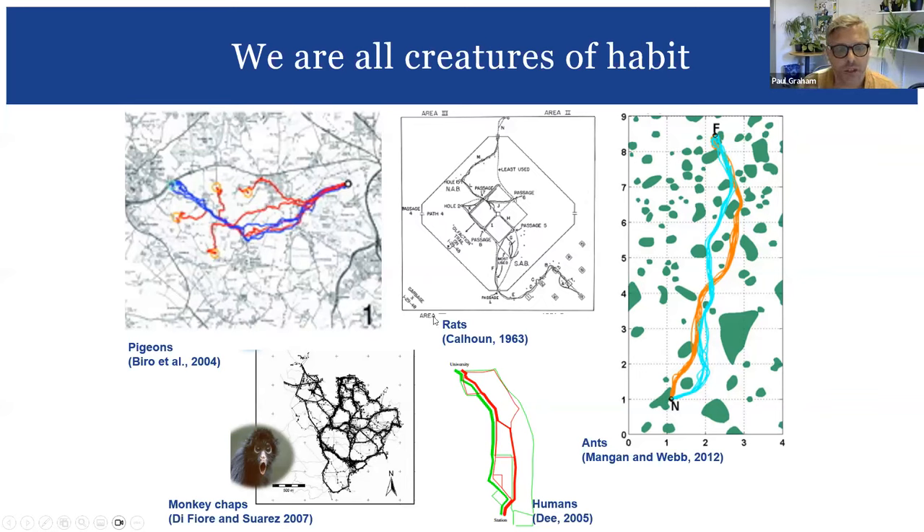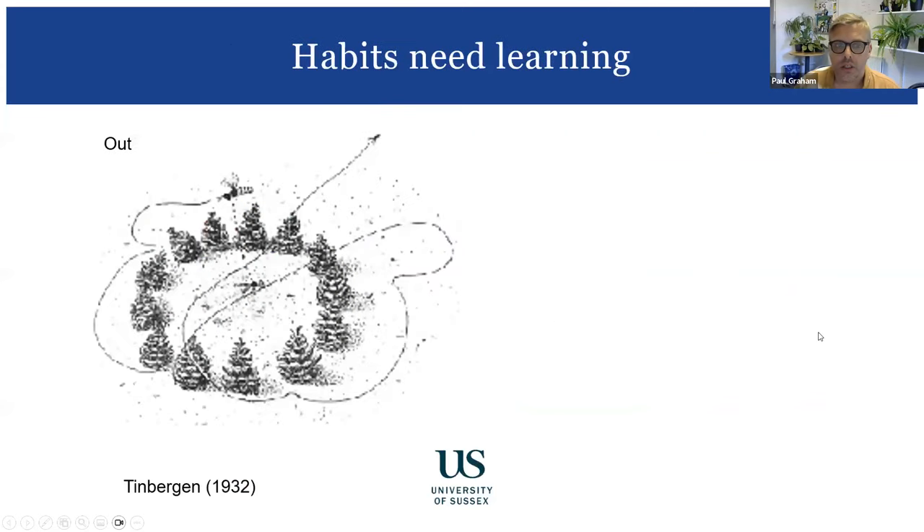If you're going to form a habit of moving through the world, you need to learn things. Path integration, odor detection, and wind-relative movement are all innate strategies available on day one of a forager's life. But habitual routes require learning. Tinbergen had a digger wasp nesting in a dark patch of ground; while she was inside he placed pine cones in a ring around the nest entrance. When she emerged and found the world changed, she performed inspection loops learning about the pine cones before leaving on a foraging run.